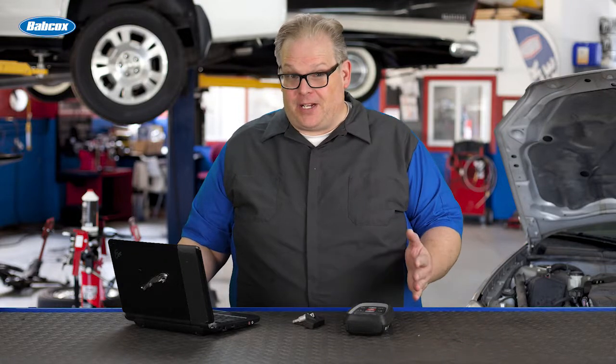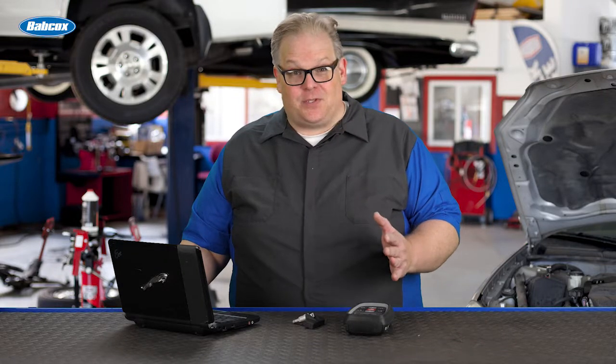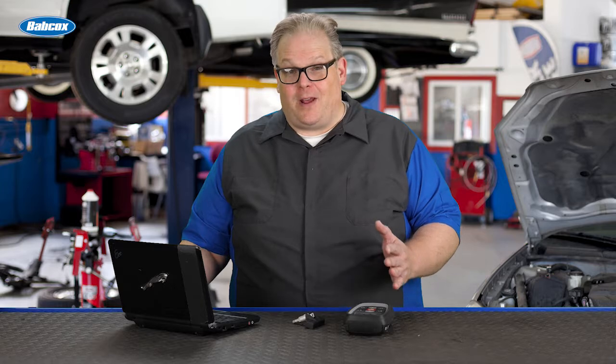How can you be confident that that check engine light is going to stay out after the customer has left the shop? We're going to find out a way next.